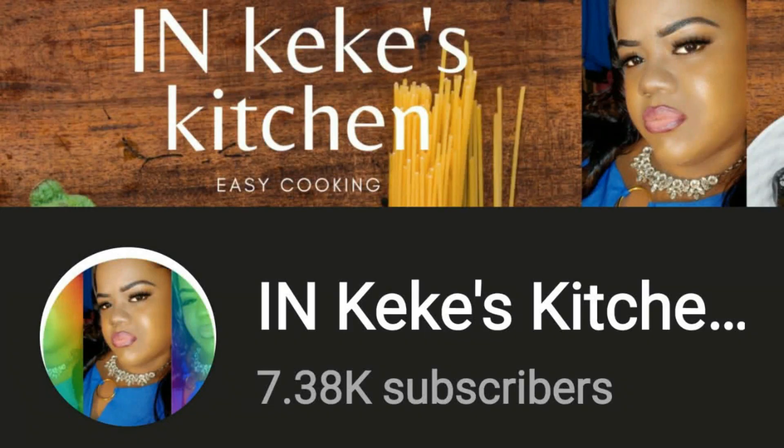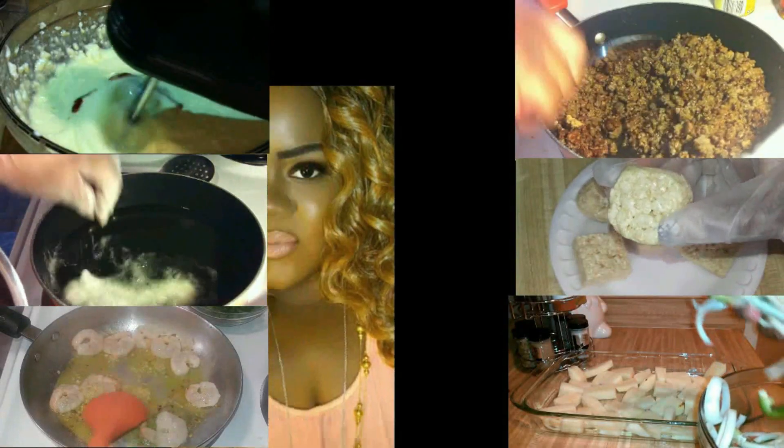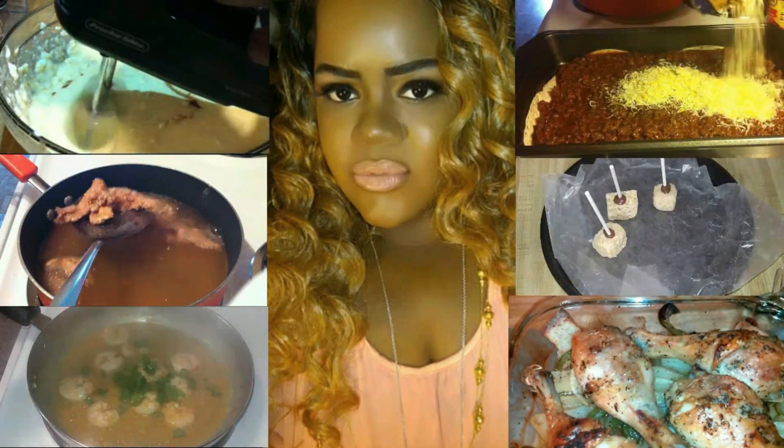Hey KSL Gang! If you love cooking and watching cooking videos and super easy recipes, make sure you check out my main channel, In Kiki's Kitchen. I'll see you over there!